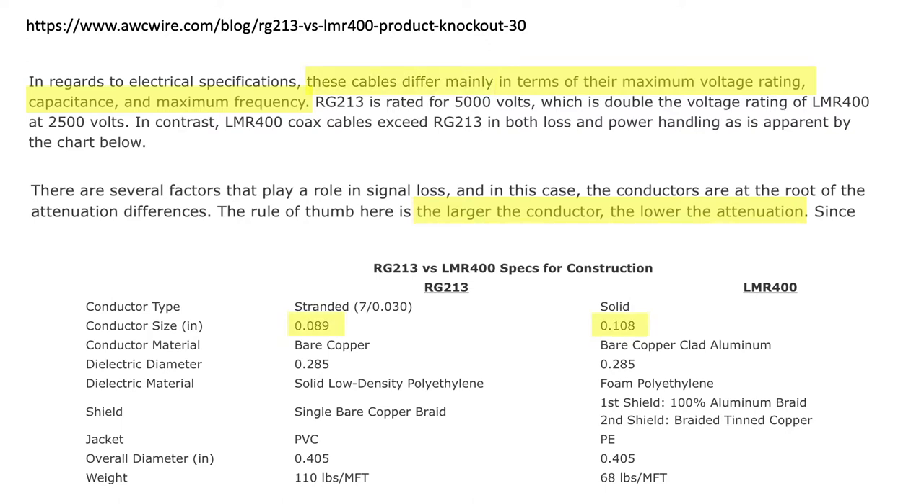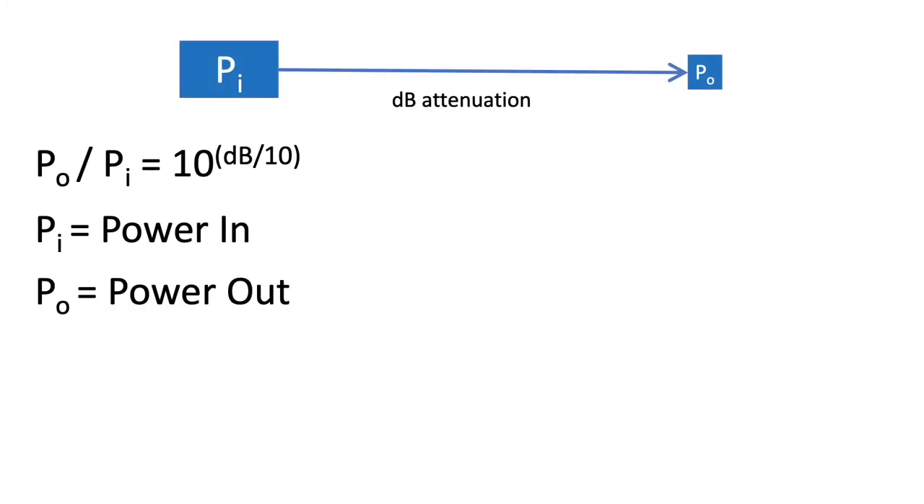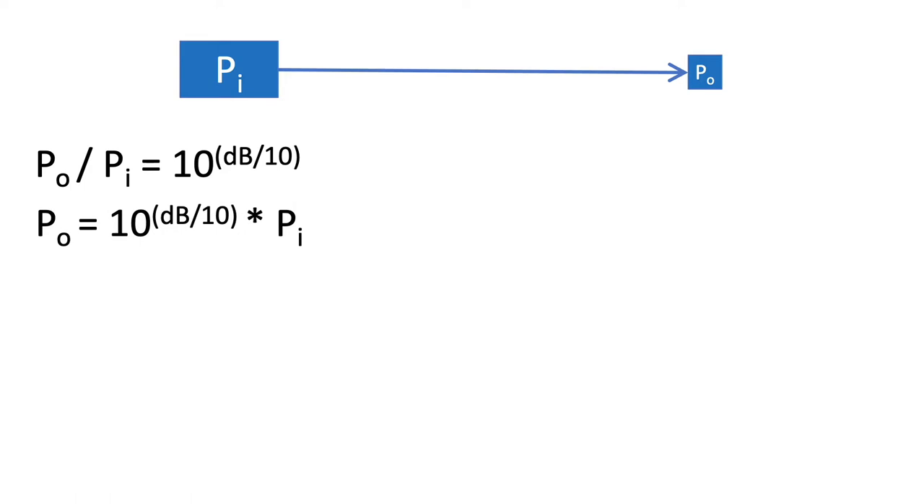Comparing the two conductors for these particular cables shows that LMR400 hosts a larger conductor, and the rule of thumb is confirmed in the smaller dB attenuation per 100 feet of cable at 915 megahertz. For a beginner like me, that raises the question: what the heck is a dB? dB is not an absolute value — rather, it's just a way of expressing gain or loss as a power-out over power-in ratio in log space. The bottom line is we can rearrange this formula to determine what the power attenuation and resulting output power will be for LMR400 coax cable.